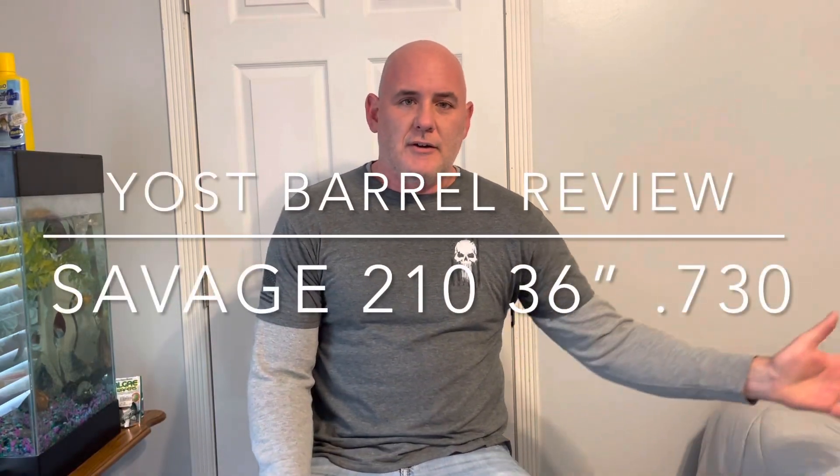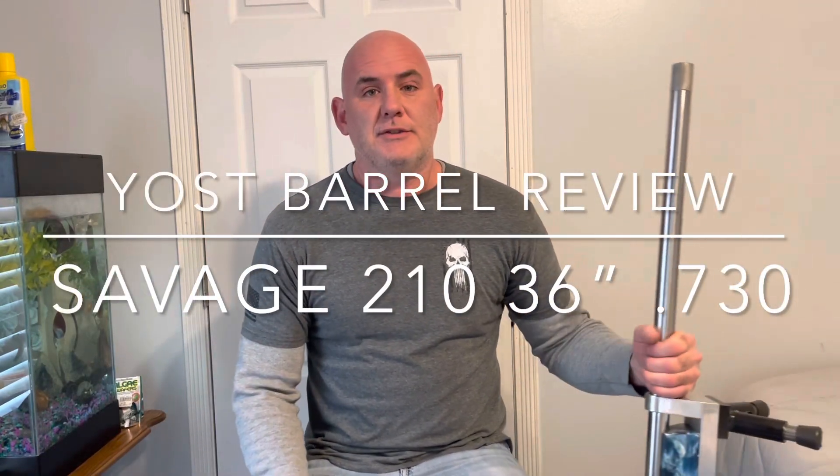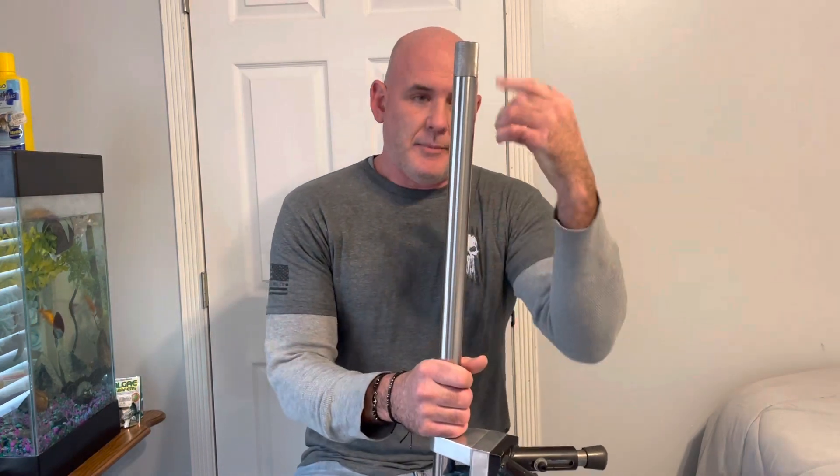Hey guys, it's Luke from Turkey Shootout Walls. Had a chance to go out and shoot this barrel this weekend. It's a Bill Yost 36-inch, 210 drop-in chokes, 730 back bore.